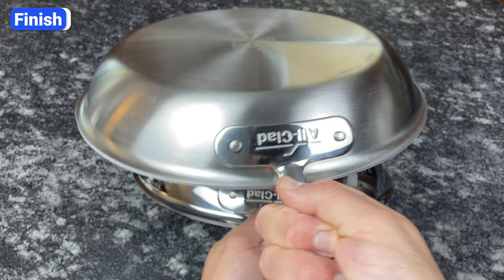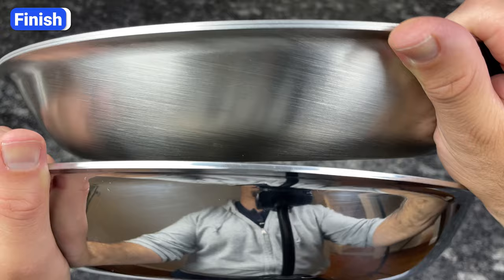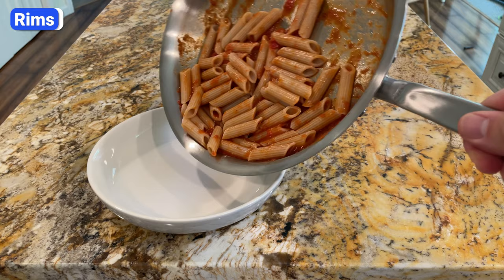Another mistake is not considering the finish. Polished stainless steel has a shiny, mirror-like finish that looks aesthetically pleasing and traditional, but smudges, fingerprints, and scratches are more noticeable. Brushed stainless steel has a duller, matte finish that requires less maintenance to keep looking new. Since stainless steel pans are often used for serving, think about the look you want in your kitchen and dining room, as well as cleaning and maintenance.